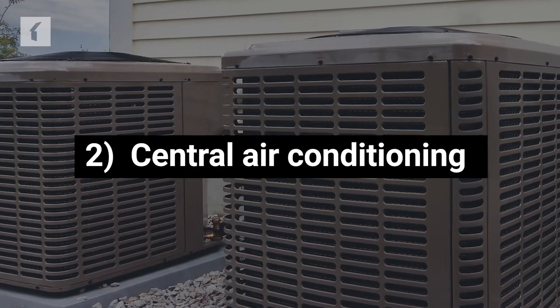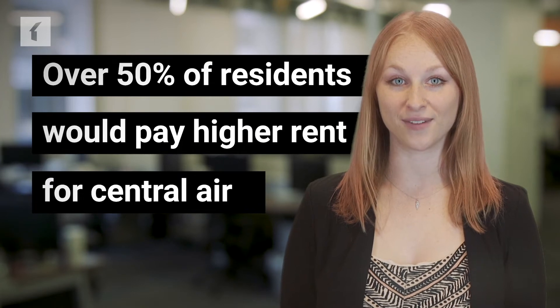Central Air Conditioning: More than half of residents would pay higher rent for central air. Since installing an HVAC system isn't feasible for most buildings, consider how else you can keep renters comfortable in the warmer months — for example, by providing window units and fans.